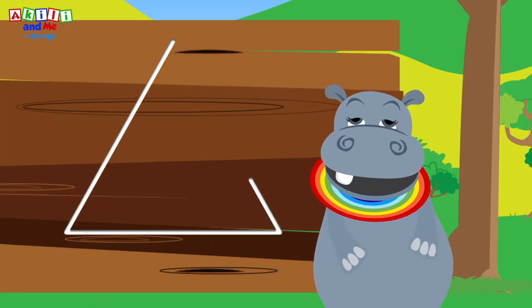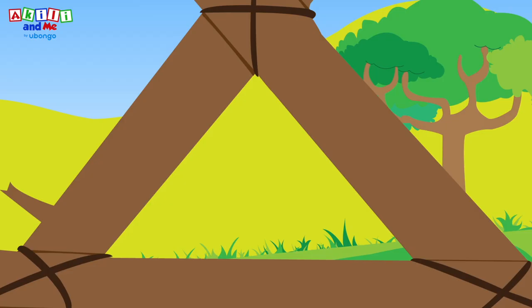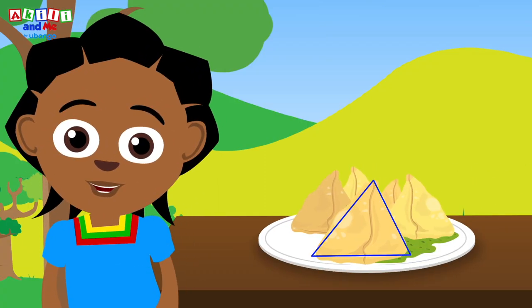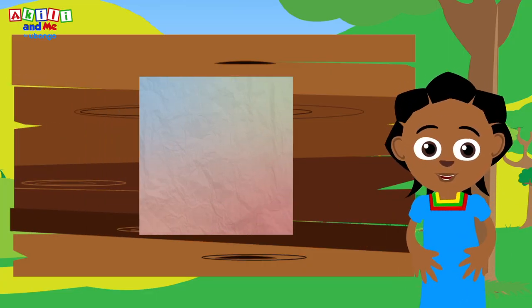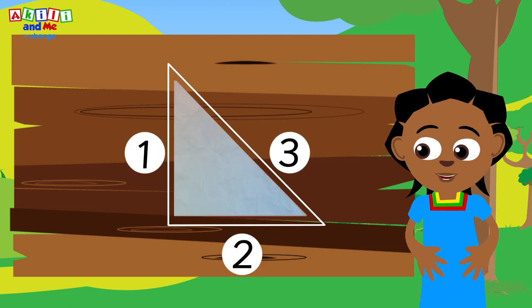A triangle has three sides, they're easy to count! One, two, three! There are many triangles — for example, samosas have three sides! Let us count: one, two, three! You can get a triangle by folding up paper! If you fold it three sides, we got three sides!